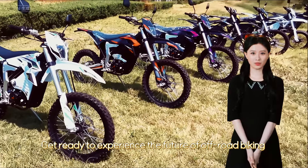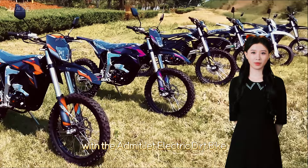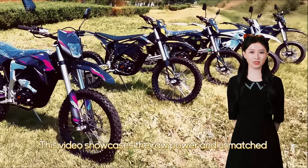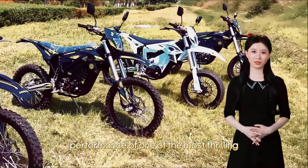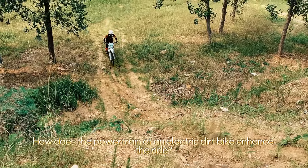Get ready to experience the future of off-road biking with the Admitjet electric dirt bike. This video showcases the raw power and unmatched performance of one of the most thrilling electric dirt bikes on the market.